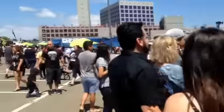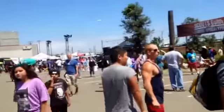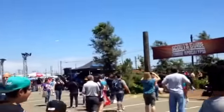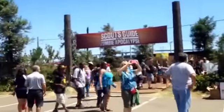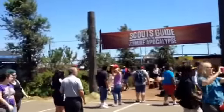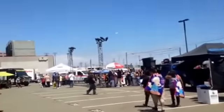Scouts Guide to the Zombie Apocalypse — not really sure what it is, but guessing it's a new TV show for kids or maybe a movie. They've got a bunch of fun hands-on scout-type tricks and stuff that they're teaching, with some zombies intermingled in there.